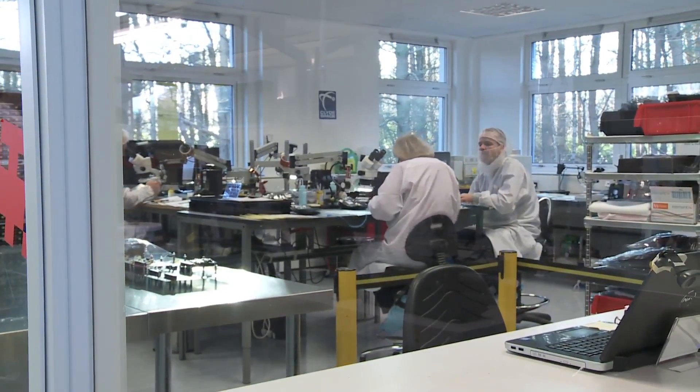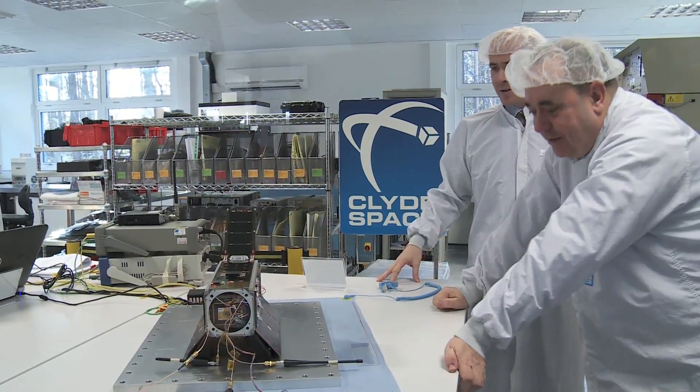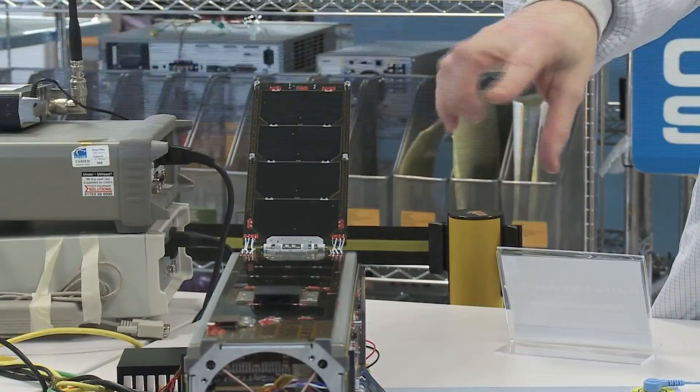We've been involved through Scottish Enterprise with Clyde Space for eight years, and to have the level of accreditation and confidence that we have from defence companies all over the world, commercial companies, some governments all over the world — this is a very tough market to get into and their customer range is second to none. They're doing tremendously well and I'm confident that they'll see very significant growth.